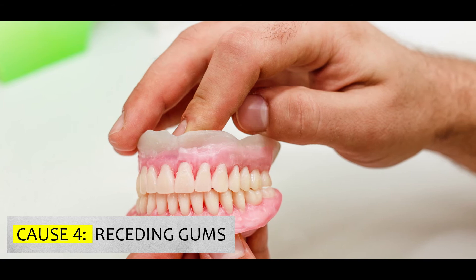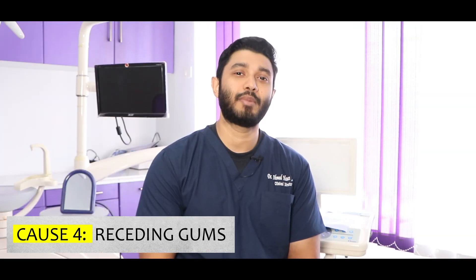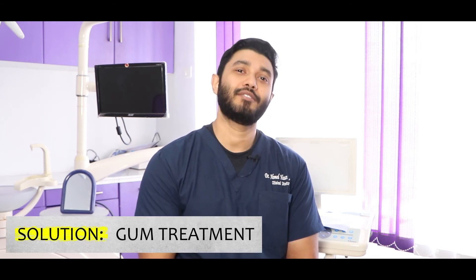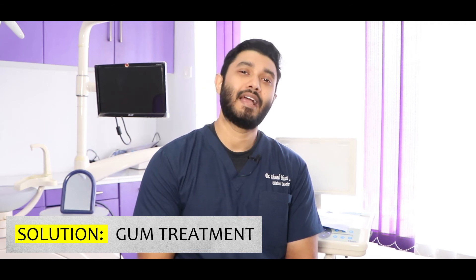Finally, weak gums cause sensation. When the gums are weak, the root surface becomes exposed, and that exposed root surface causes sensitivity. So again, we have to do some gum treatment to make your gums more healthy, along with correcting your brushing technique.